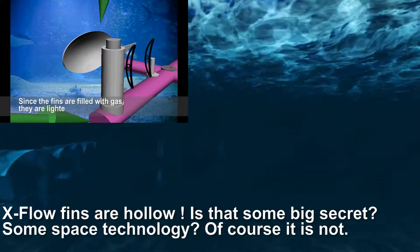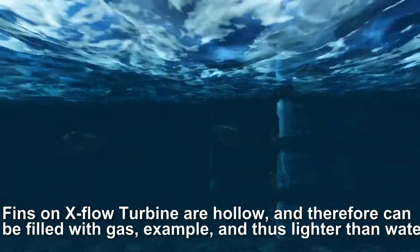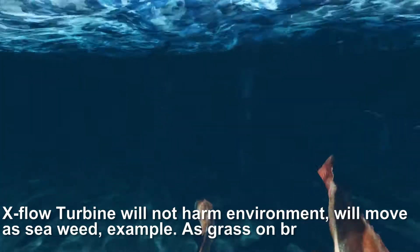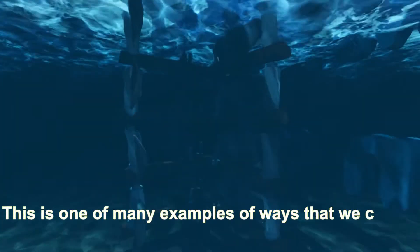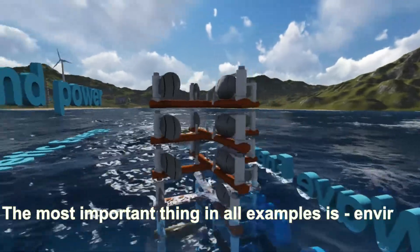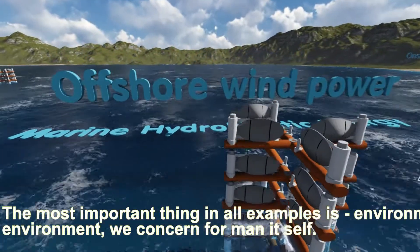The fins on the X-Flow Turbine are hollow and therefore can be filled with gas, making them lighter than water. Since it is lighter than water, the X-Flow Turbine will not harm the environment — it will move as seaweed, as grass in a breeze. This is one of many examples of how we can use the X-Flow Turbine. The most important thing in all examples is environmental concern; if we concern ourselves for the environment, we concern ourselves for humanity itself.